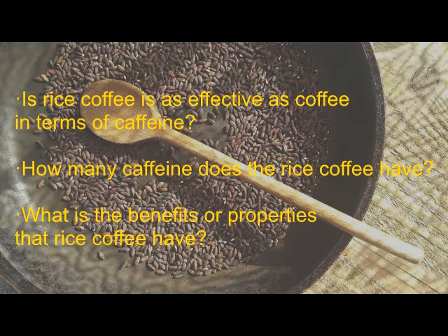Second, how much caffeine does the rice coffee have? Third, what are the benefits or properties that rice coffee has?